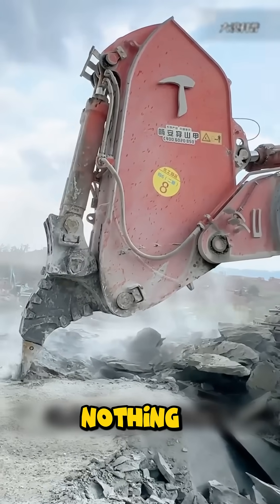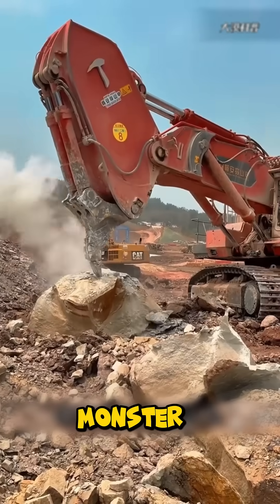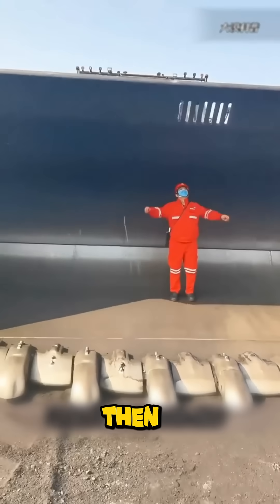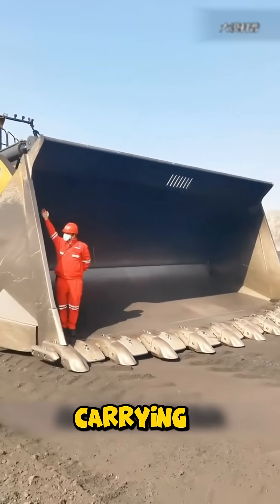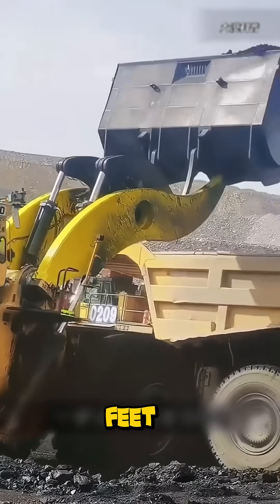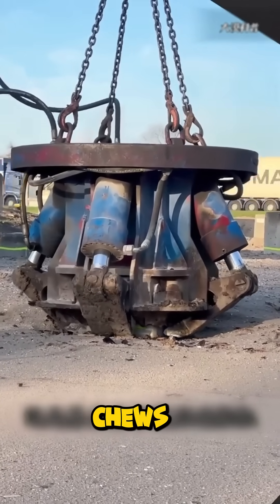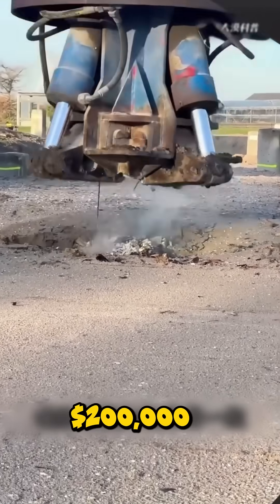For rock, nothing hits harder than the Eagle's Beak, a steel monster crushing solid stone like butter, priced around $420,000. Then comes the Caterpillar 798AC, a mining titan carrying 370 tons on tires 13 feet tall, commanding nearly $5 million. The hydraulic pile crusher chews through concrete foundations effortlessly, going for about $200,000.